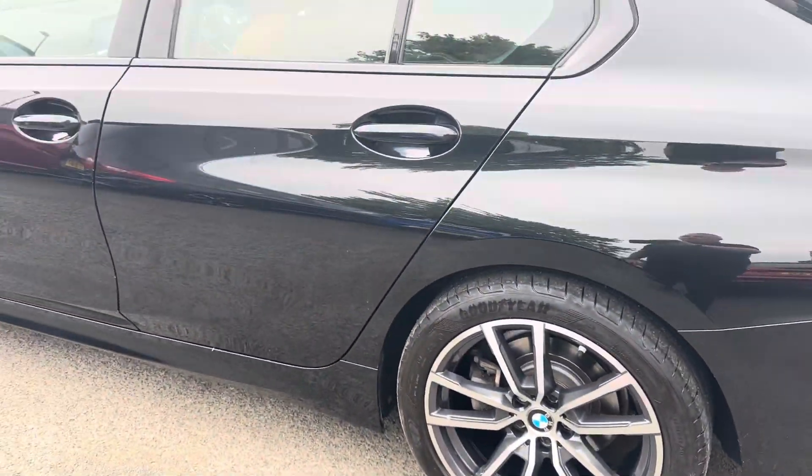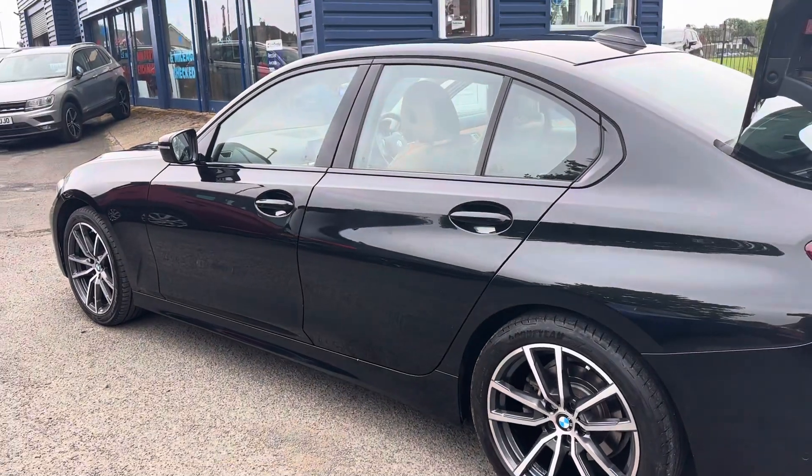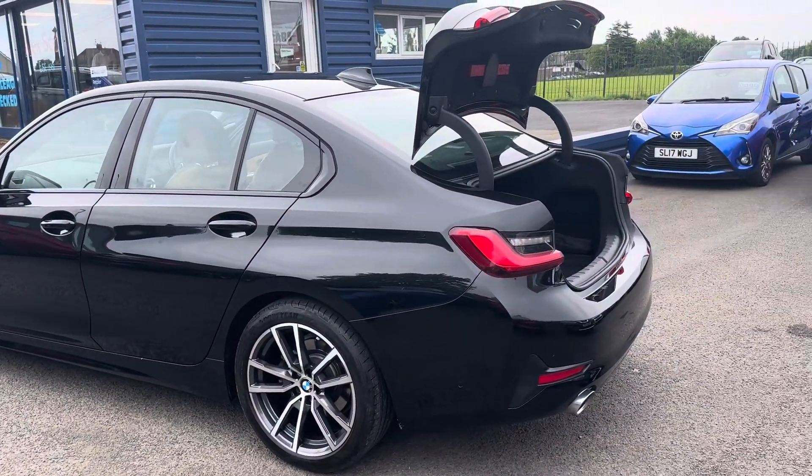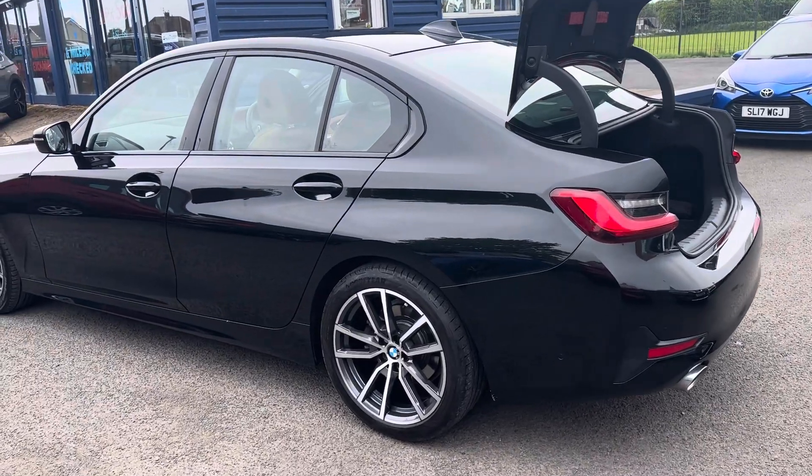We are offering nationwide delivery on all our vehicles. If you're interested in learning more about that, please give us a call — we're more than happy to help. You can also check out our website for further information.